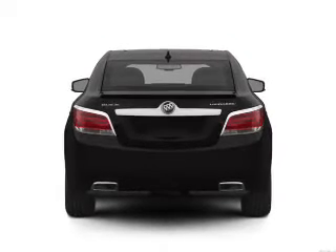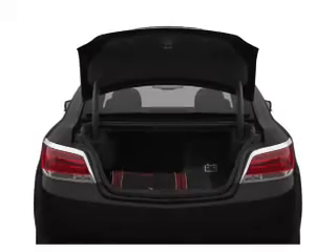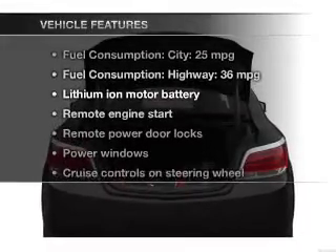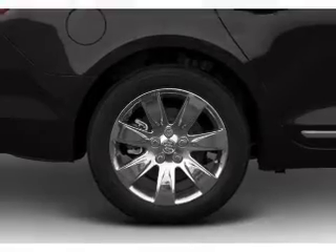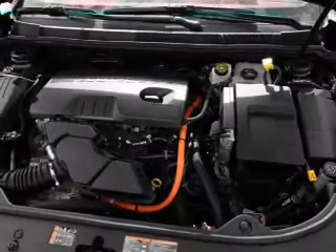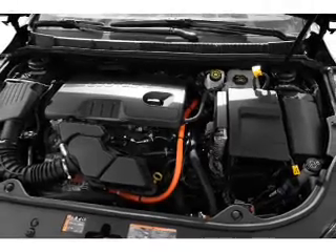The anti-lock braking system will keep you safe on the road, and memory settings are one of many features. Plus, enjoy these notable features included in this vehicle: power door locks, power windows, cruise control, Bluetooth wireless, an AM-FM stereo with a CD player, satellite radio, and power mirrors.